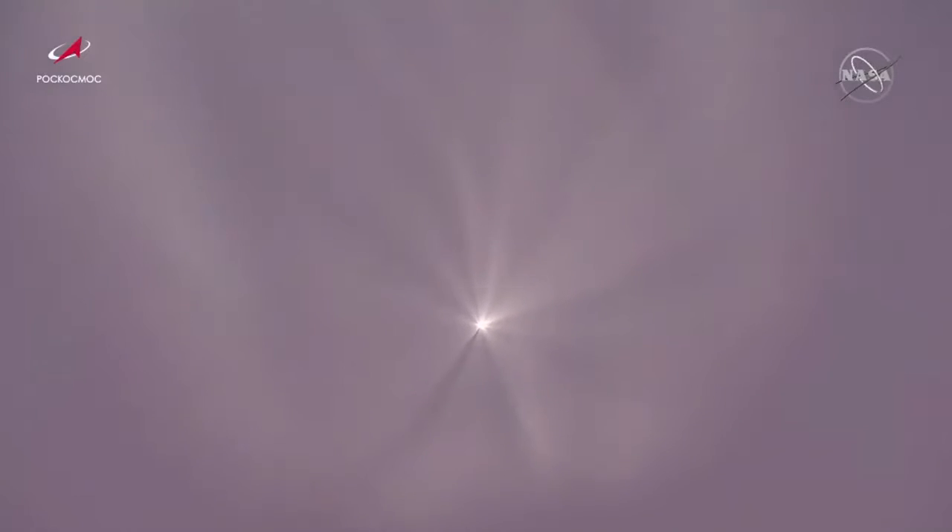The second stage continues to perform as planned. All data is looking good for Progress 78 and the Soyuz 2.1A booster. Coming up in about 30 seconds, we will see second stage shutdown and separation ahead of third stage ignition. The second stage continues to perform well and the yaw, pitch, and roll of the vehicle are as planned.